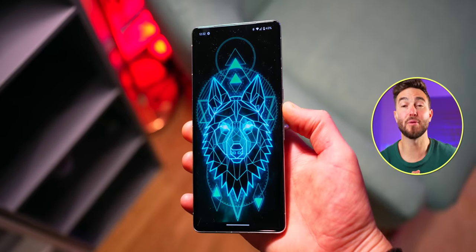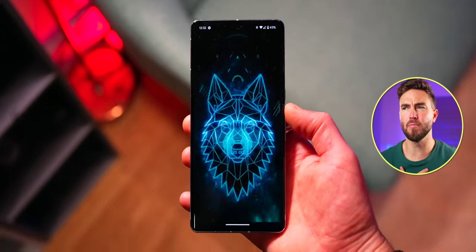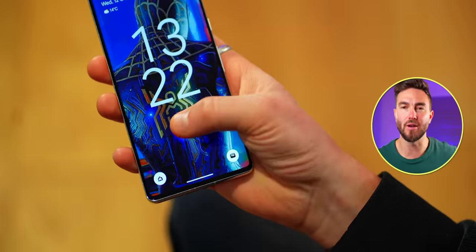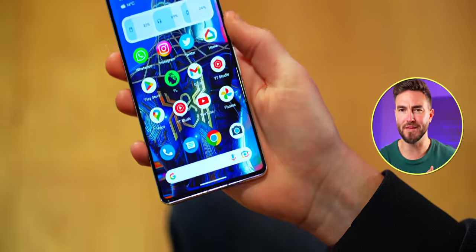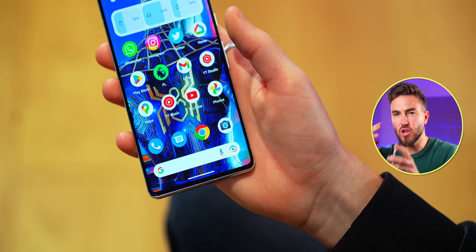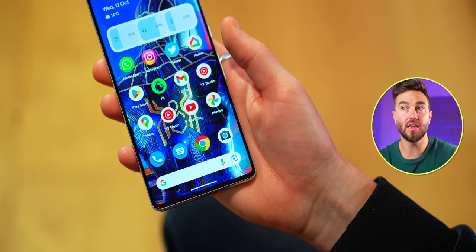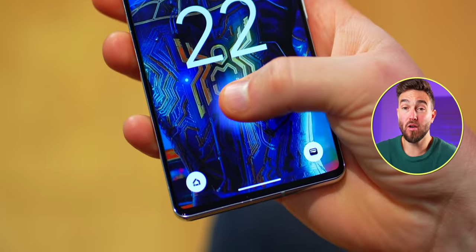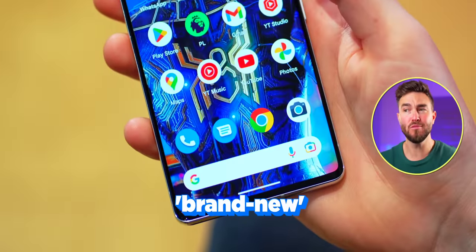I thought what I'd do is address some of those issues seen before with the 7 Pro to see whether we have them here, starting with the fingerprint scanner. With the 6 Pro, I never had a problem — mine seemed to work reliably and quick — but I appreciate not everyone's experiences are the same. No two phones are identical. Again, fast and reliable. Some have an issue with the fact that it is a 2D sensor and not a 3D ultrasonic for added reliability and security, but I'm not so fussed — it works and it works well.